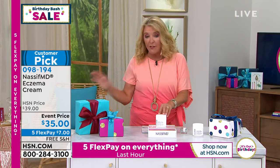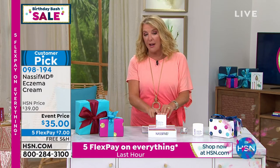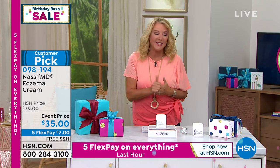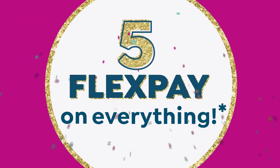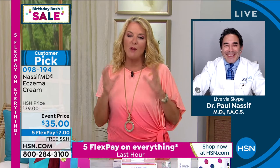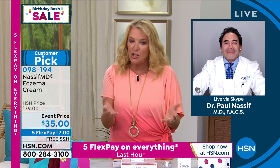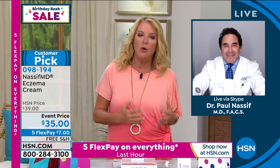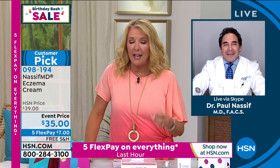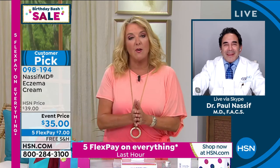Dr. Nassif believes this should be in every household — including men who love using this product. I want to bring him on. He joins us from Beverly Hills, and he's one of my favorite guys in the whole wide world because he's brilliant at what he does. Doc, you're not just a handsome face we see on TV fixing messy noses. Your resume — a lot of people don't realize it. You're a teaching medical professional. You're on the board of several different organizations, and you've really spent your whole life deeply studying skin, skin care, and of course plastic surgery.